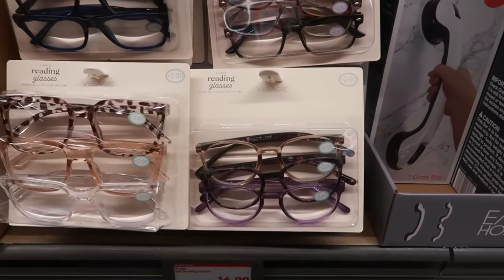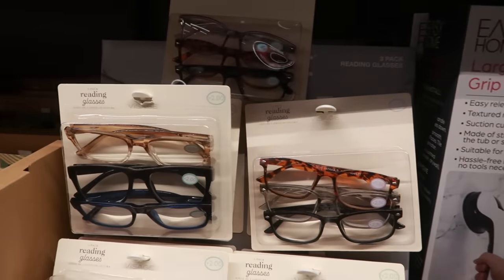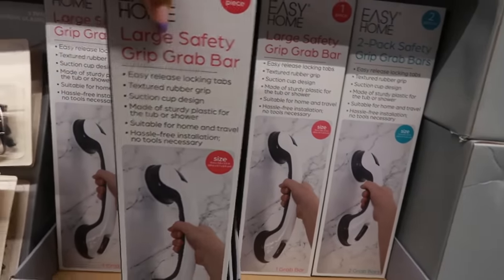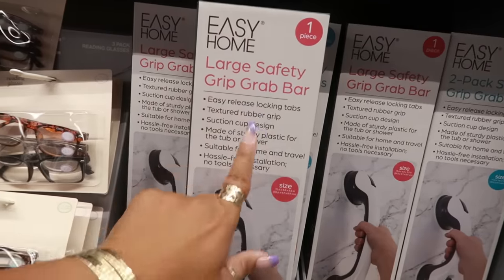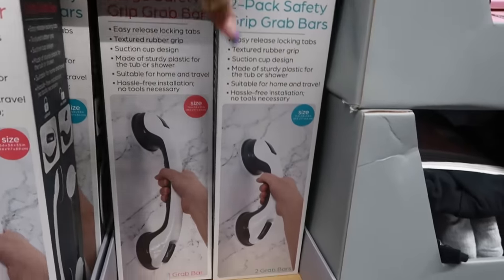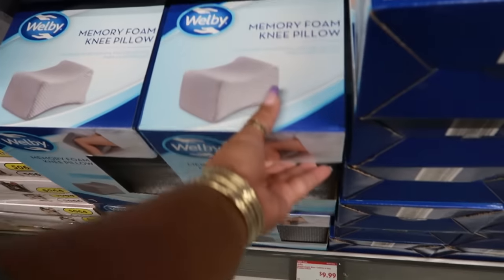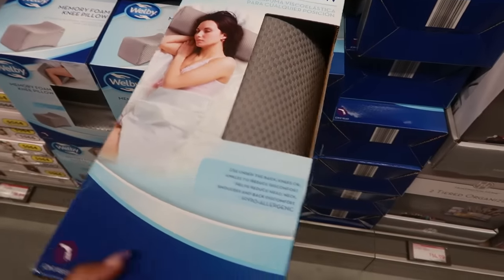Hair accessories are $3 — scrunchies, eclipse clips, and ties. Reading glasses are $7; you get a pack of three and it shows the strength — mostly 2.0 but also 2.5. The large safety grip grab bar is $10, with easy-release locking tabs, textured rubber grip, and suction cup design. There's also a two-pack of smaller ones. Memory foam knee pillow is $10, or you can get the memory foam any-position pillow for the same price.